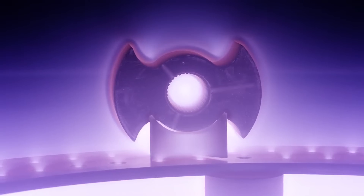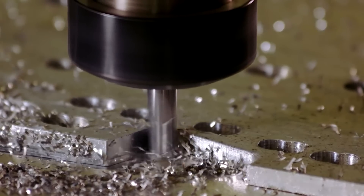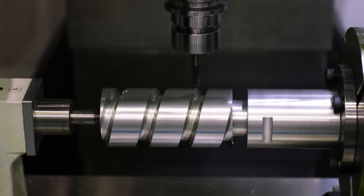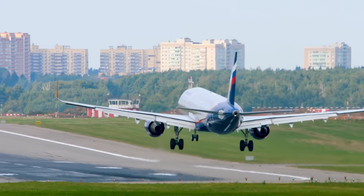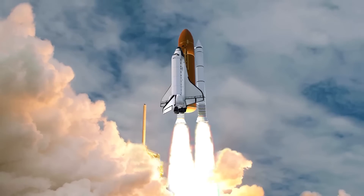Ion nitriding, also called plasma nitriding, is an environmentally friendly process used by manufacturers to extend the life of ferrous, inconel, and titanium alloys. Ion nitriding is used for various applications such as aerospace components, stamping dies, and even parts that go into space.